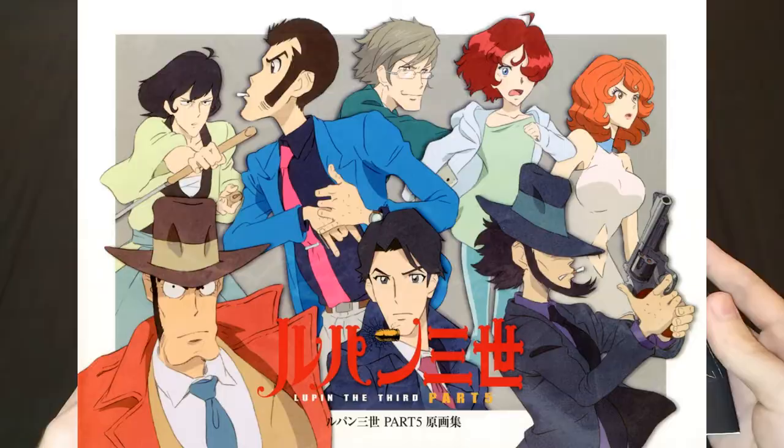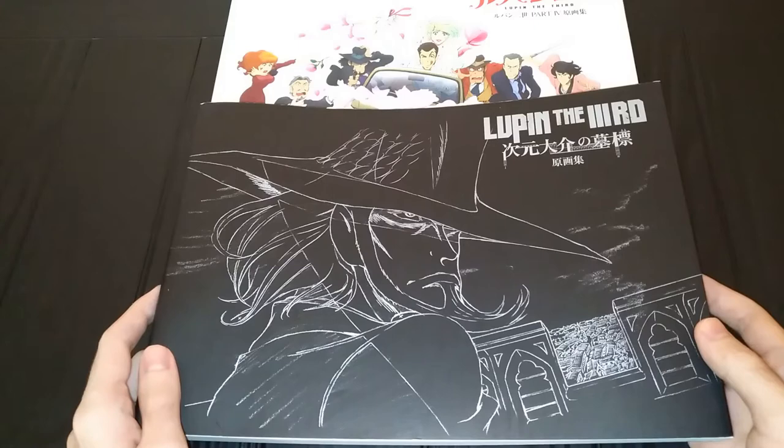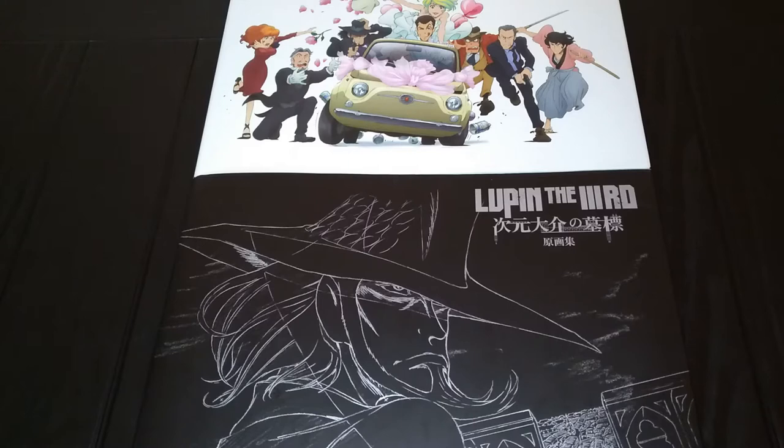There is also one of these for Part 5 in the same style, and there is an even older one for the Woman Called Fujiko Mine series, but that one's hard to get — it's out of stock and out of print. Maybe I'll put some pictures in the video and links in the description for reference if you're interested. For these two artbooks I'll also link information if you want to get them.